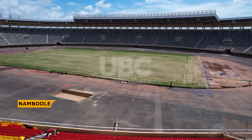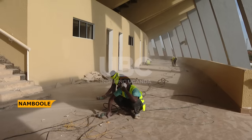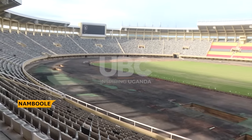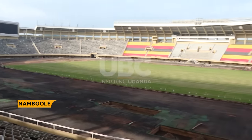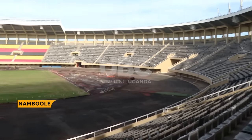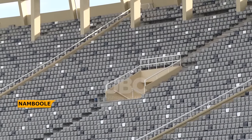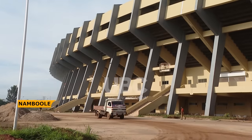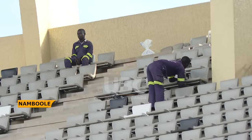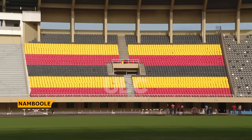With the arrival of imported floodlights, scoreboards, a Pete Sound System, and goal line technology equipment, the stadium will be fully equipped to meet the highest international standards. The UPDF Engineers Brigade is eagerly awaiting these final components to complete their mission, dust their hands off this project, and unveil the transformed Mandela National Stadium to Africa and the world.